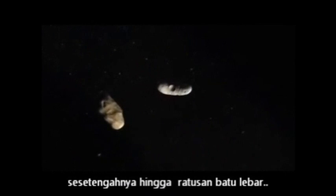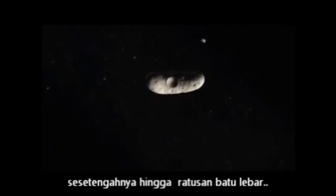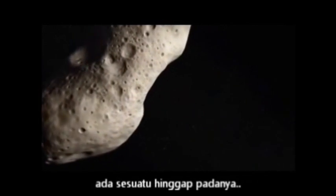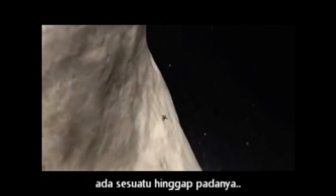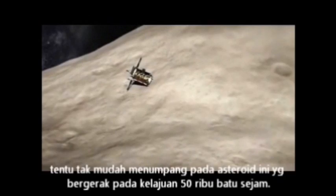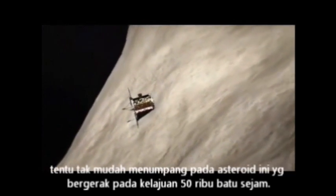This is getting scary — it's like being inside a giant video game. But these are all too real: asteroids, some of them hundreds of miles wide. This one must be about 20 miles long. And there, perched on it, a space probe.